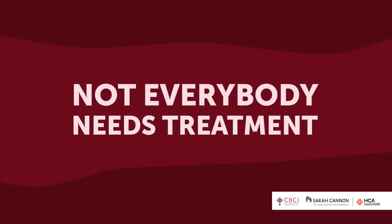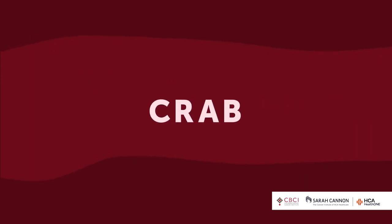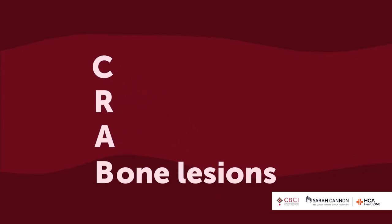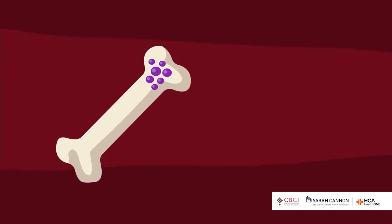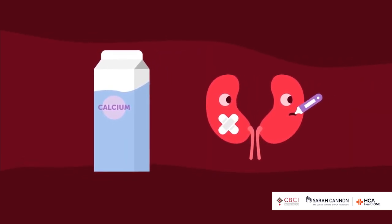Not everybody with myeloma needs treatment — in some people we just watch it. But if you have a problem from your myeloma, then we treat you. We remember the problems with the acronym CRAB. Plasma cells are good at telling bones to break themselves down, causing moth holes — bone lesions, like Swiss cheese. Sometimes myeloma clusters into an actual mass called a plasmacytoma. Breaking down bones releases calcium, raising calcium levels too high, making kidneys sick, causing confusion and constipation — that's hypercalcemia and renal failure.